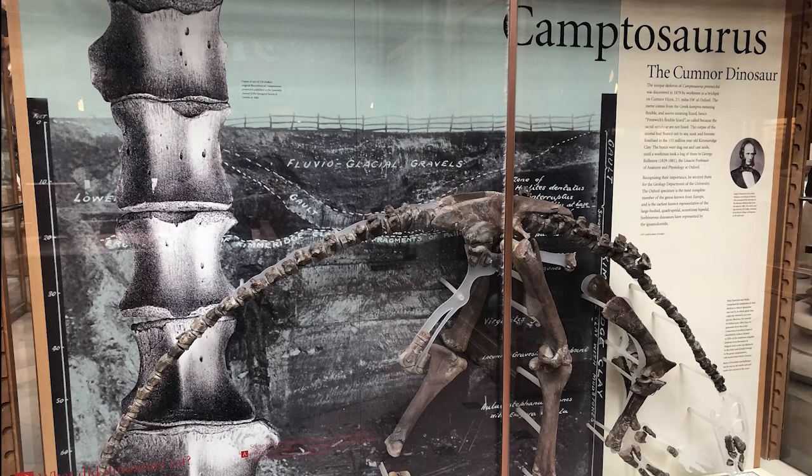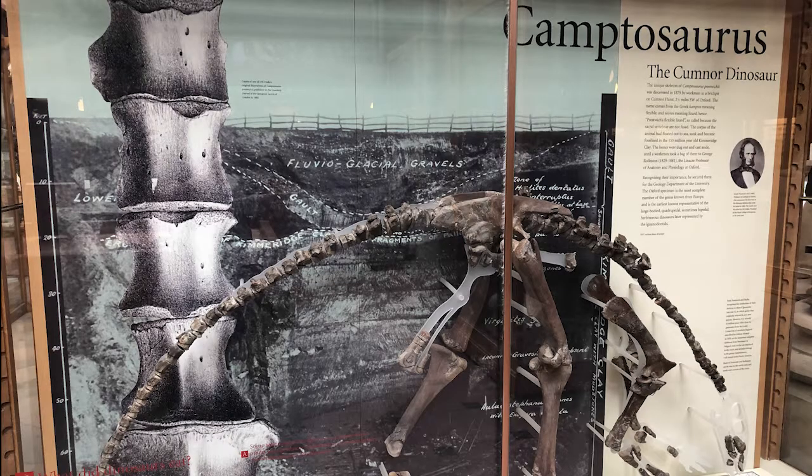And it's still the name that is on display at the Oxford Natural History Museum. In the late 1990s and early 2000s, there was a re-examination of early ornithopods and early Iguanodonts, and in certain papers — such as these ones displayed here — it was suggested that Cumnoria was actually a separate genus.